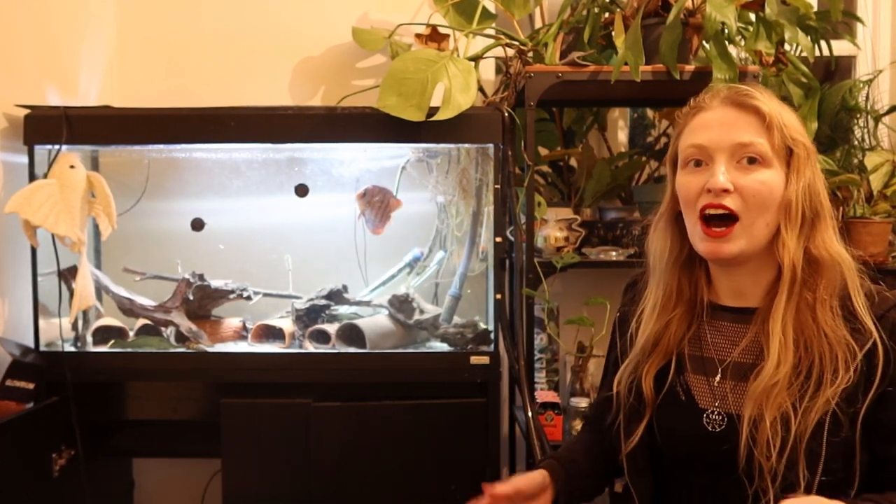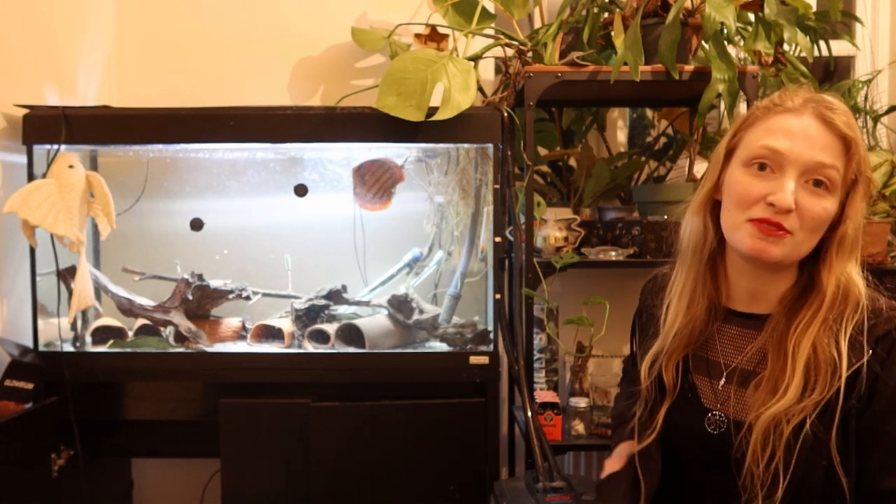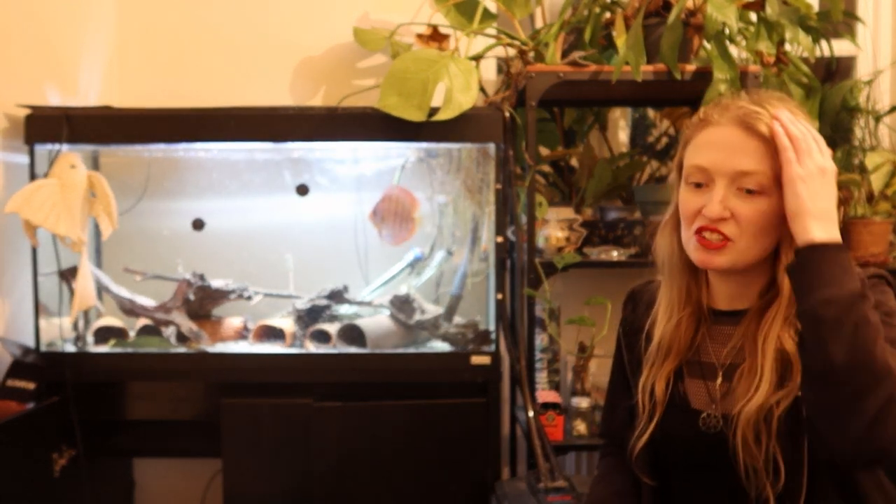Hi everyone, my name is Rebecca. I'm a fish biologist, an ichthyologist and also a PhD student. I specialise in and study the evolution of loricariid catfishes, also known as whiptail catfishes.